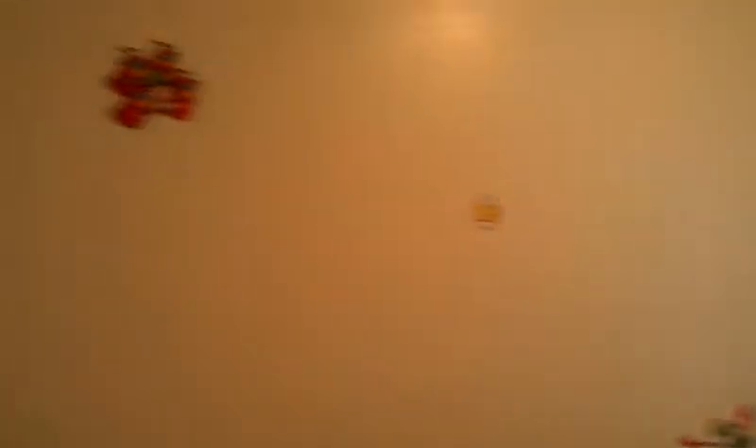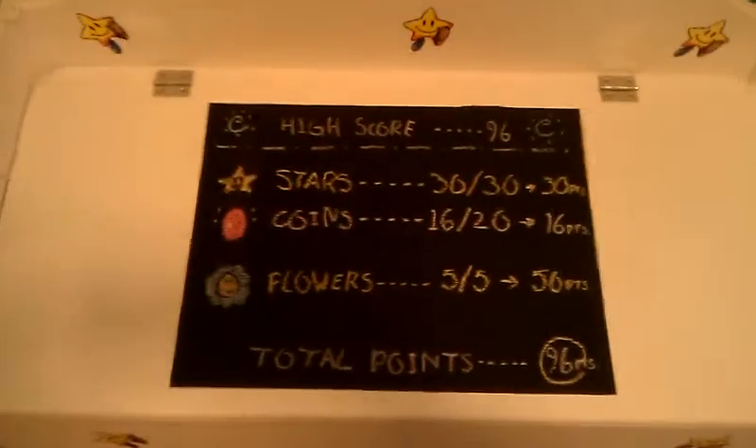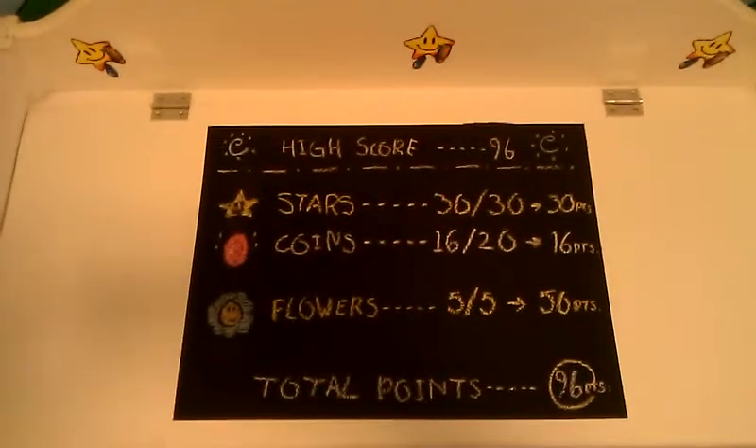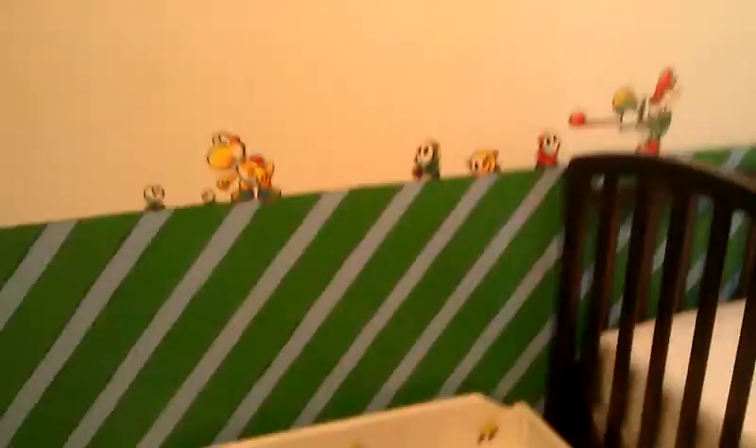And here's the room — it's kind of hard to zoom out here. Then here's a toy box that we painted up. It's got a chalkboard on the top, which right now babies can't draw with chalk, so we got the little Yoshi's Island high score list on there.